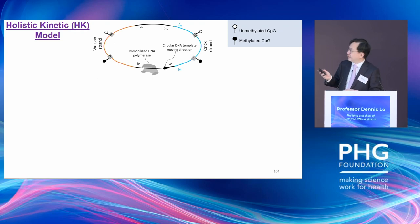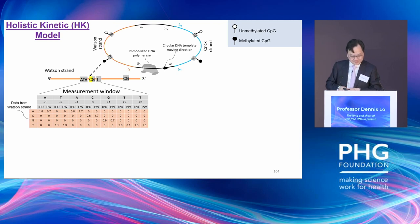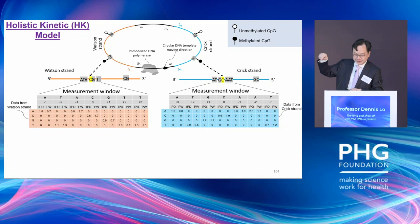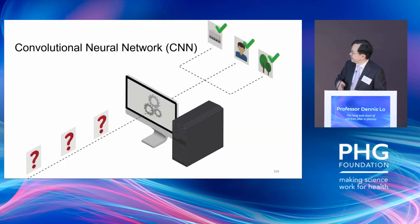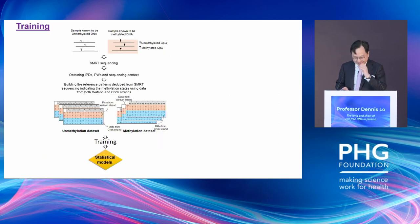We developed this technology I call the Holistic Kinetic model, or HK model — also named after Hong Kong. When the polymerase is copying a DNA molecule, we record all the kinetic information into a table. Because the DNA is double-stranded and circularized, we also have data from the other strand, and combine the two tables together. This table looks almost like a picture, so we wondered if we could use machine learning systems trained on images — like convolutional neural networks — to extract methylation information from that picture.